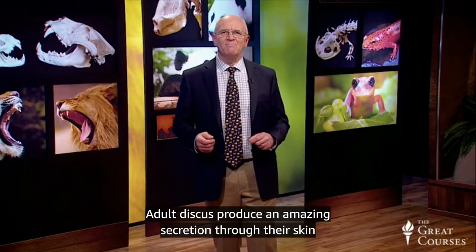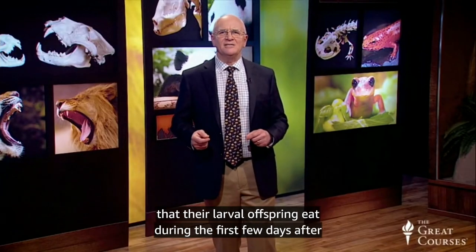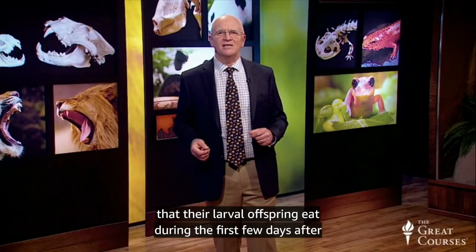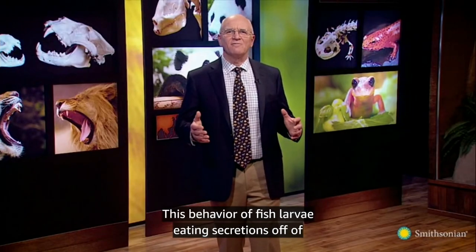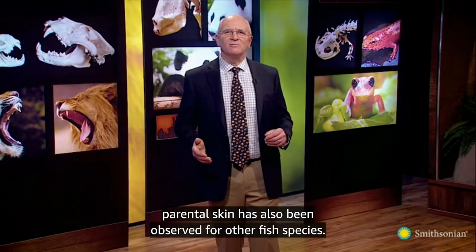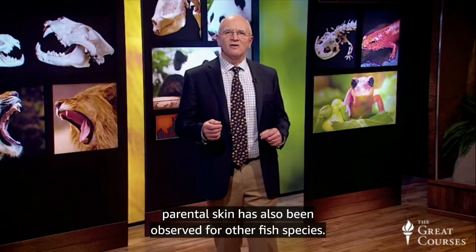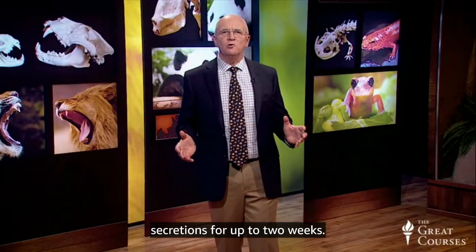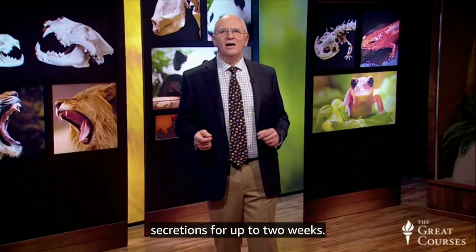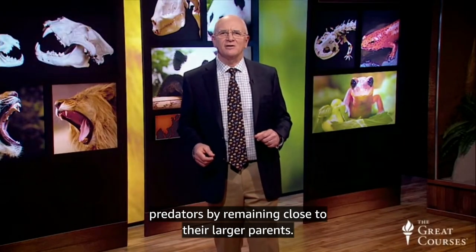Adult discus produce an amazing secretion through their skin that their larval offspring eat during the first few days after hatching. This behavior of fish larvae eating secretions off parental skin has also been observed for other fish species. In captivity, the larval fish may live off their parents' skin secretions for up to two weeks. In the wild, they would be receiving protection from predators by remaining close to their larger parents.